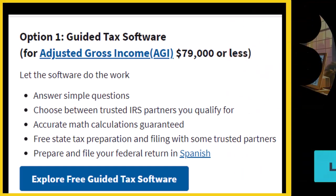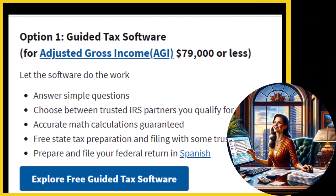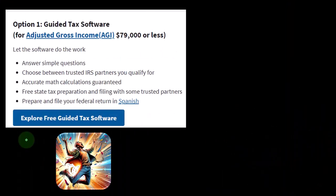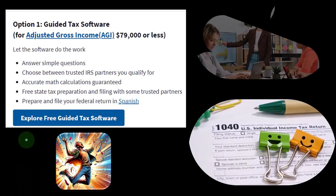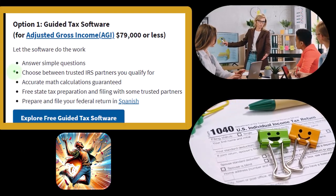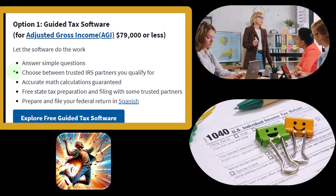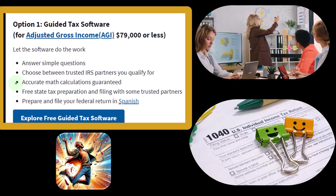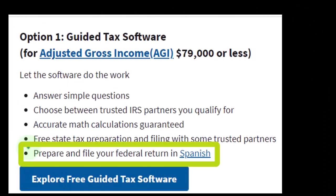The individual software is usually designed to have an interview process so that you're interacting with a series of questions, mirroring what might happen if you were to go and talk to a tax preparer in person. So let the software do the work — it answers simple questions because it's in an interview format. You choose between trusted IRS partners you qualify for, with accurate math calculations guaranteed, free state tax preparation and filing with some trusted partners, and the ability to prepare and file your federal return in Spanish as well.